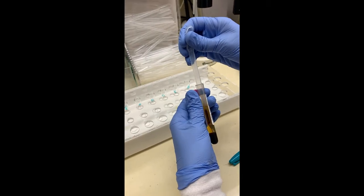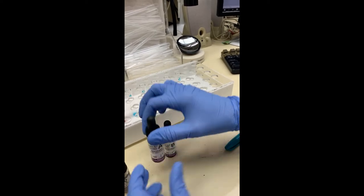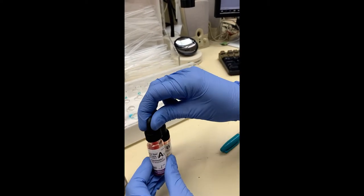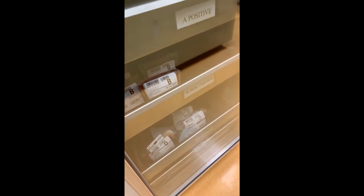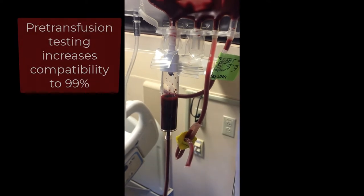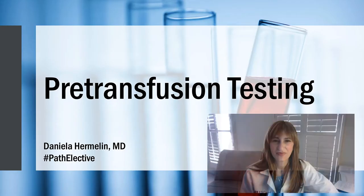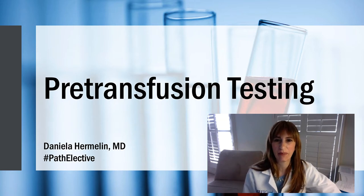Now let's move forward to the year 2020. The chances of providing a compatible unit of blood with pre-transfusion testing, which means knowing the patient's ABO blood type and selecting a product that matches, raises compatibility to 99%. Now you're starting to see how important pre-transfusion testing is for compatibility.